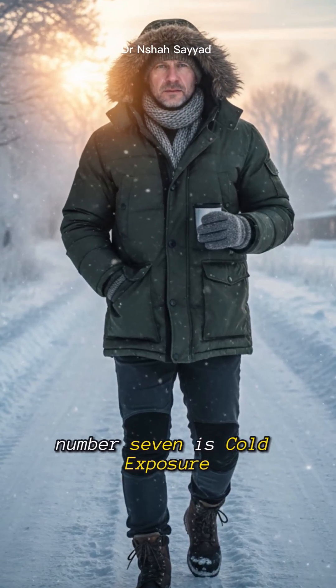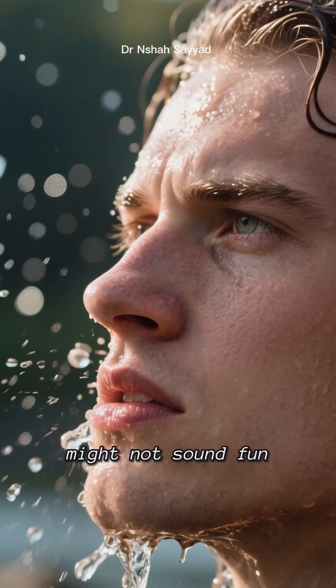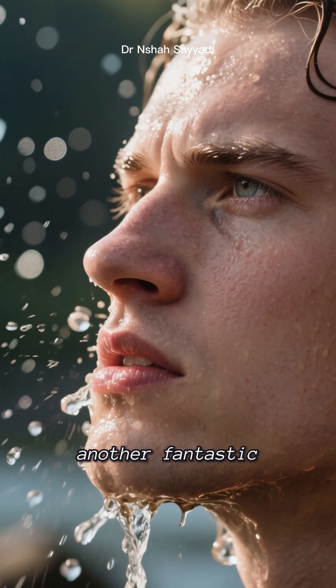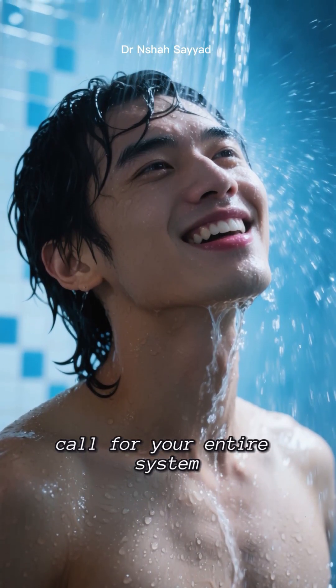And on the flip side, number seven is cold exposure. A quick cold shower or a dip in cold water might not sound fun, but that jolt of cold is another fantastic way to trigger autophagy. It's a quick and powerful wake-up call for your entire system.